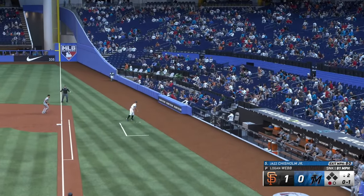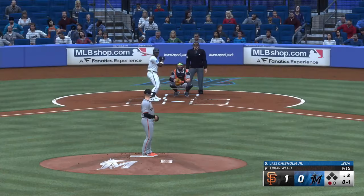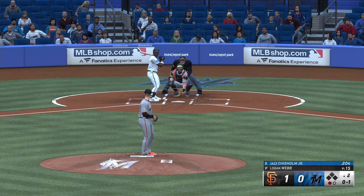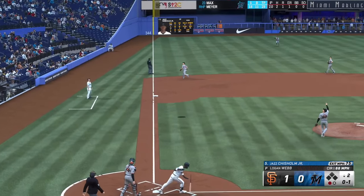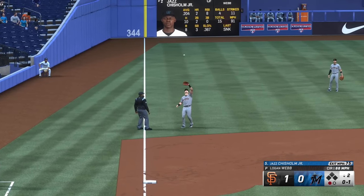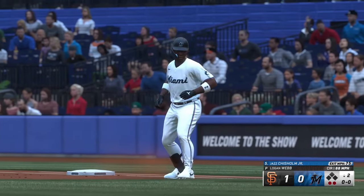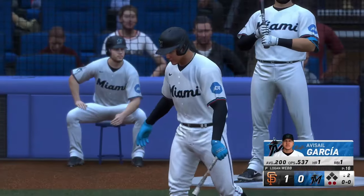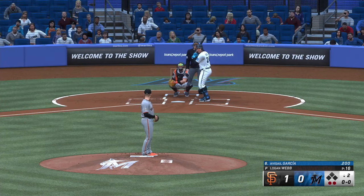One fouled off. One down, bases empty. And a pop-up on the left side of the infield — Chapman calls it, two away. This lineup's going to have to find a way to make him work a little harder on the mound — he is just mowing them down. He's settling in; you've got to make him uncomfortable. Maybe step out of the box, call timeout, do whatever it takes.